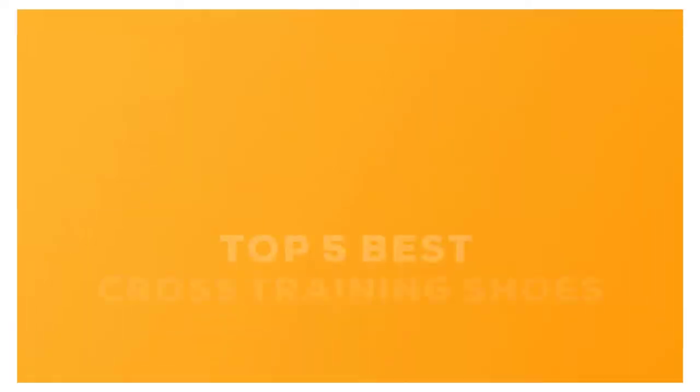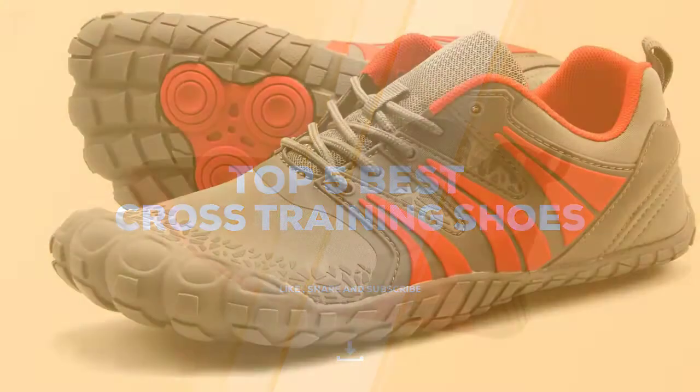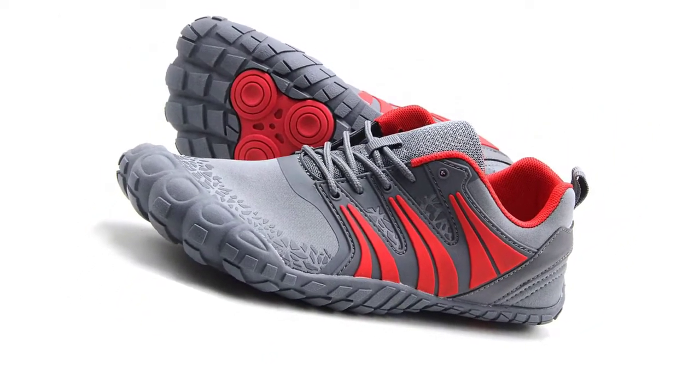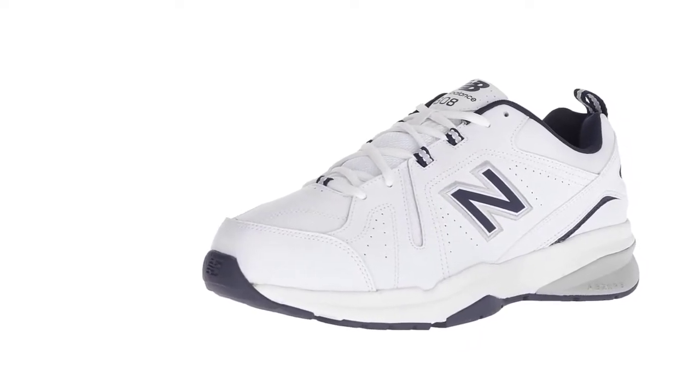Today, we review the top five cross-training shoes so that you can choose the right one for your purpose. After spending two weeks of research and consumer survey, we compiled this list. If you want more information and updated pricing on the products mentioned, be sure to check the links in the description below.